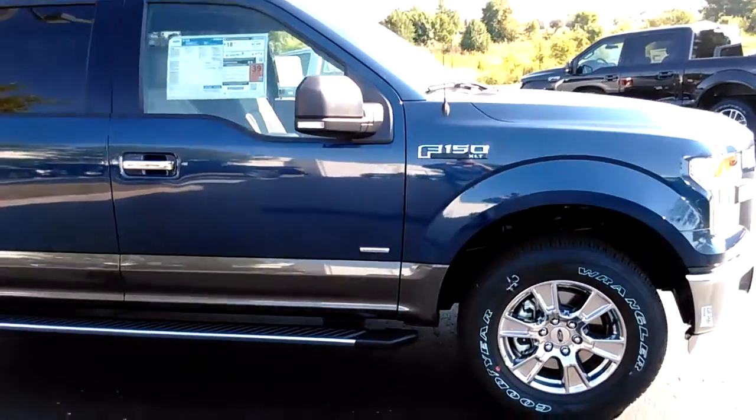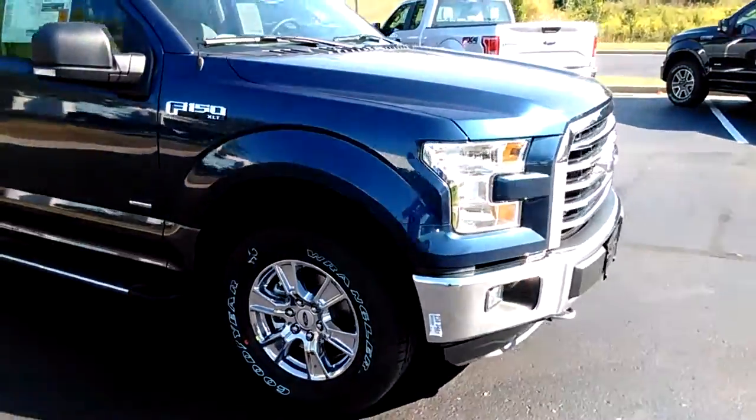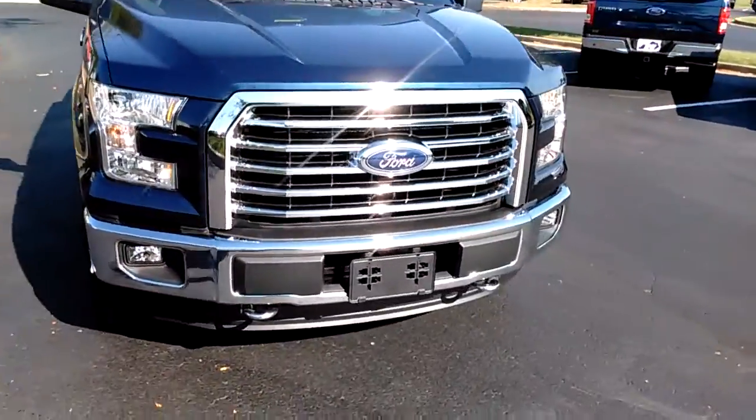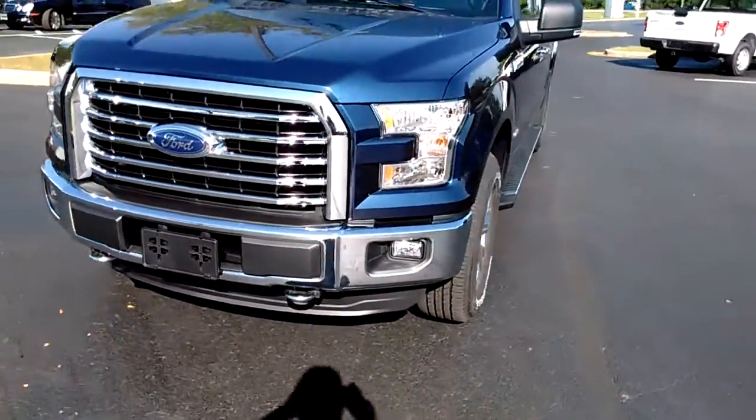It's got the 3.5-liter EcoBoost motor. It'll leave the earth — this thing has a lot of power, a lot of pulling capability. It's just a wonderful truck.